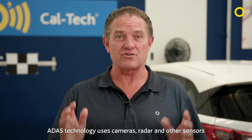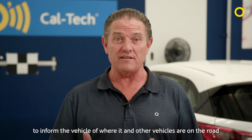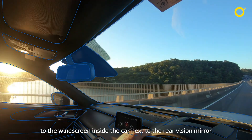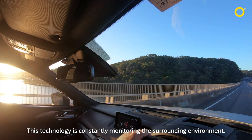ADAS technology uses cameras, radar, and other sensors to inform the vehicle of where it and other vehicles are on the road, looking forward and sometimes to the side and backwards. The majority of front-facing camera systems are mounted to the windscreen inside the car, next to the rear-vision mirror and looking through the windscreen. This technology is constantly monitoring the surrounding environment.